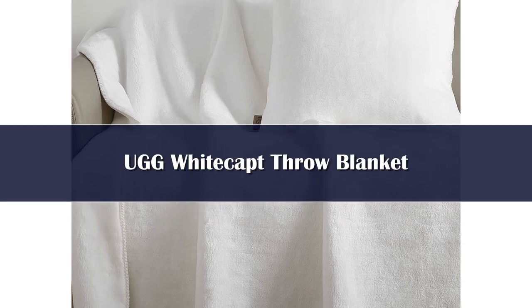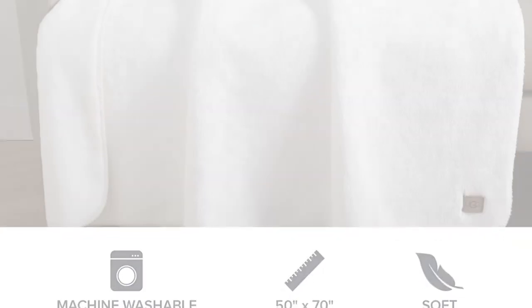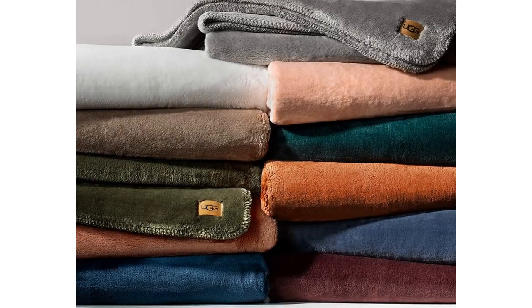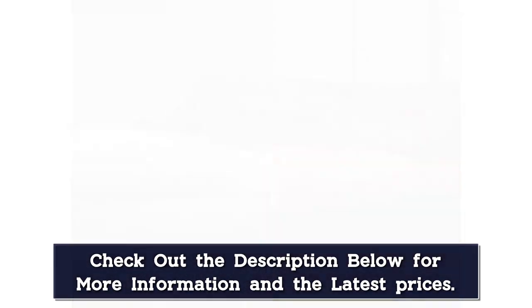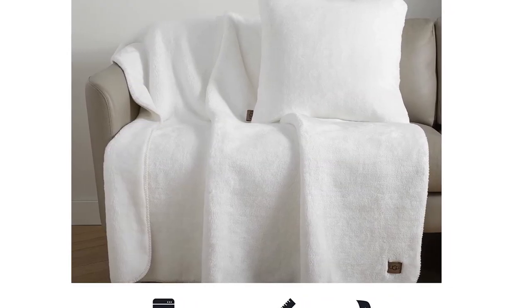Number 4. For the plushest, softest throw to cuddle up with at the end of a long day, we love this pick from UGG. Not just for slippers anymore, UGG has a wide range of cozy essentials like this white cap plush flannel oversized blanket. Available in multiple neutral and fun colors, this throw is easily machine washable, and its plushness speaks for itself. While some customers reported seeing loose threads over time, we love this pick for its softness that doesn't fade in the washing machine. The full leather UGG label on each blanket also adds a touch of luxury.